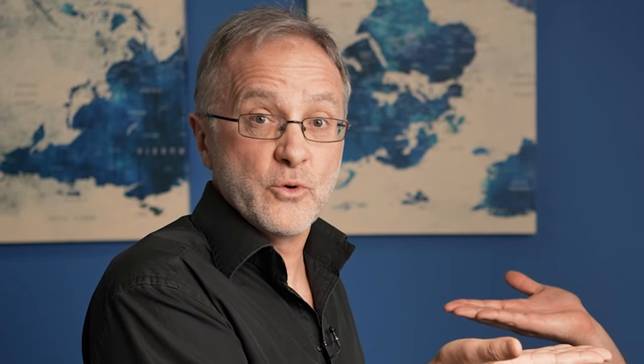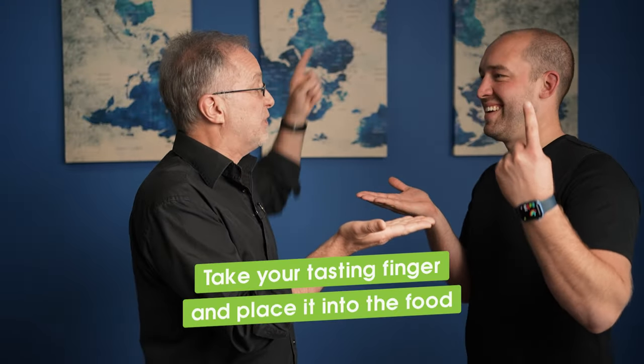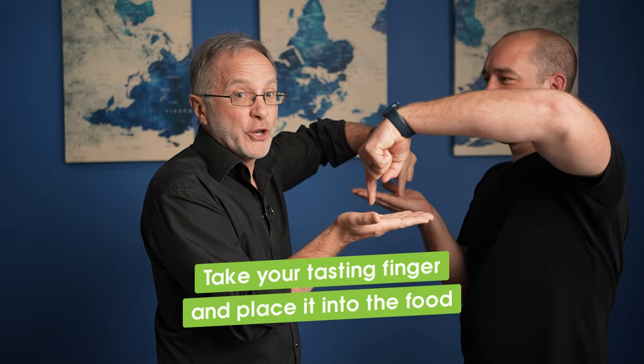I'm going to stay in the area of curries — maybe something like a vegetable green curry. So at that point, you say you're actually very interested in your partner's food. So you take your finger, your tasting finger, and place it into the food. Don't worry, it's not hot. You're not going to burn yourself. And from this position, you are now inextricably linked.